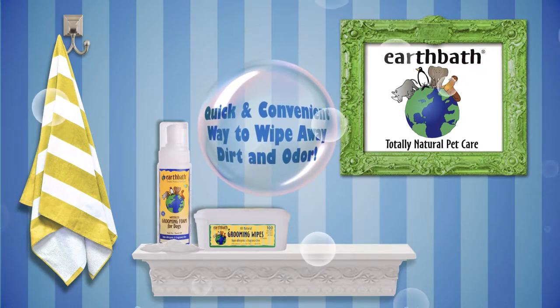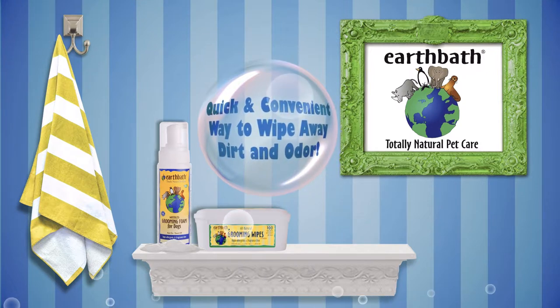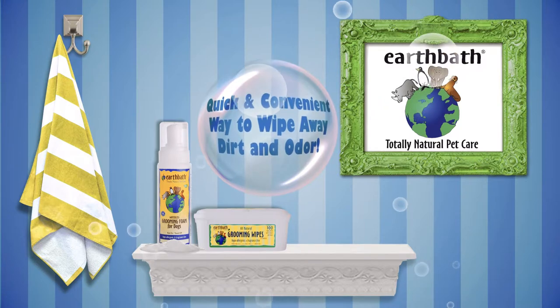Hypoallergenic grooming wipes. These totally natural hypoallergenic wipes safely and easily wipe away dirt and odor between baths. Mild cleansers deodorize, freshen, and clean dirty paws, undercoats, and bottoms.